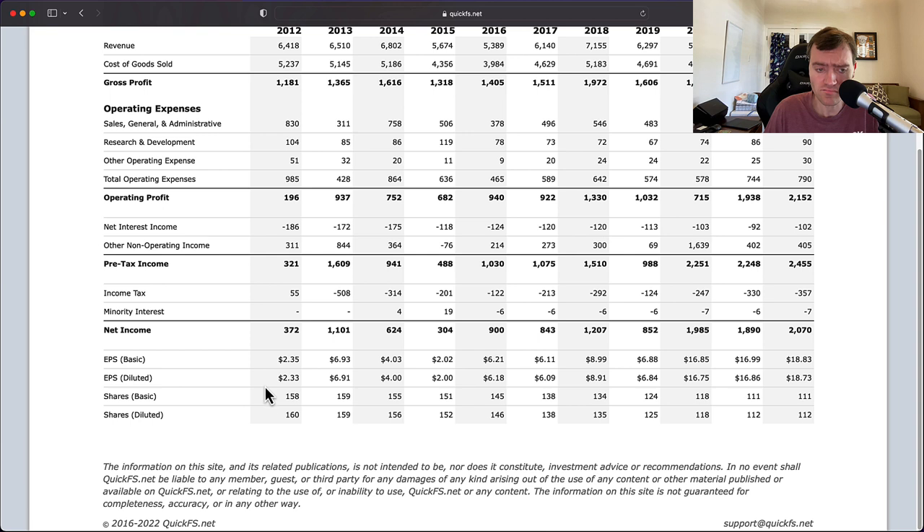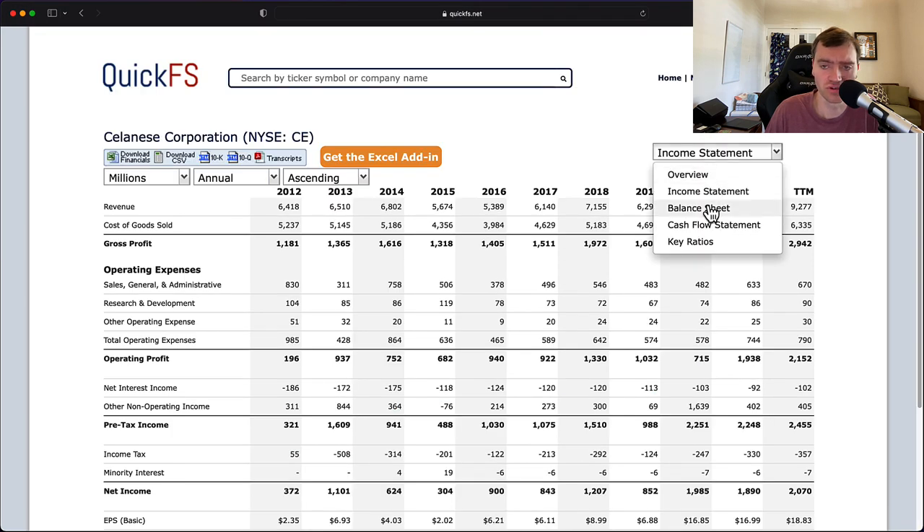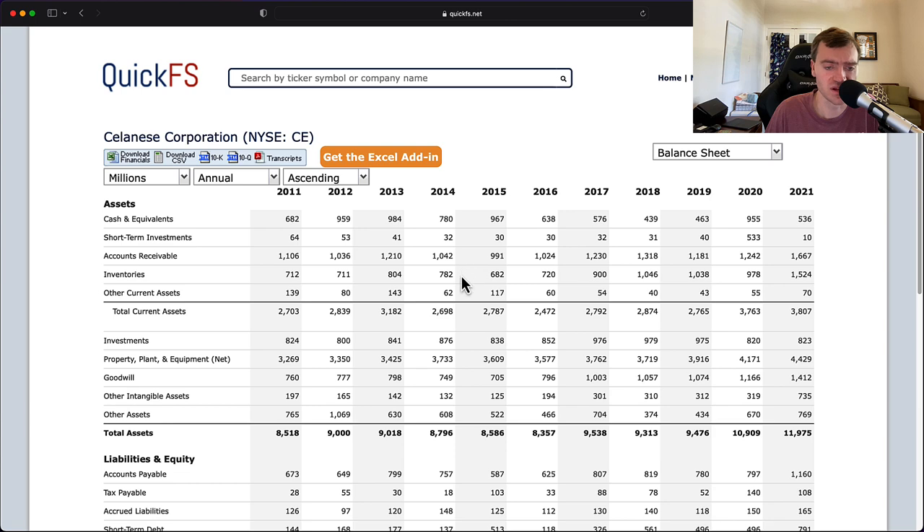One thing I really like is it looks like they're doing consistent share buybacks. Shares outstanding is declining each and every year — they're consistently buying back shares. I always love to see that in companies I invest in.